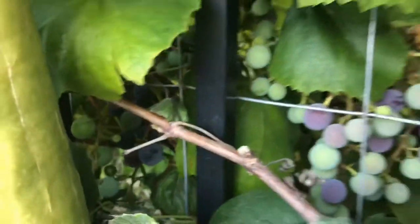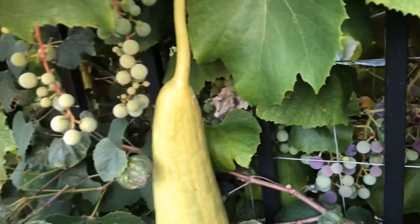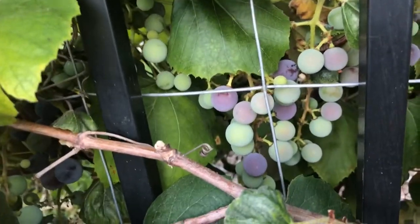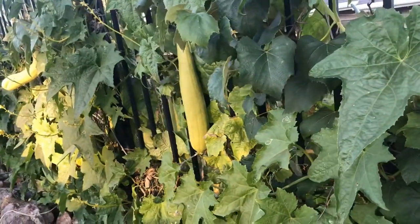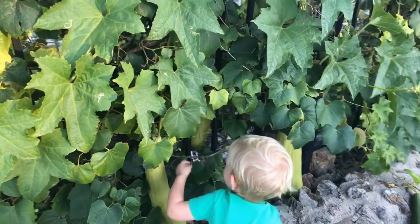We've been picking them and they seem to ripen a couple at a time on each cluster. We just get them as they ripen and the kids like to eat them. I would love it if I could make actual juice out of them. Declan just came — he's going to pick some while we're going along here.